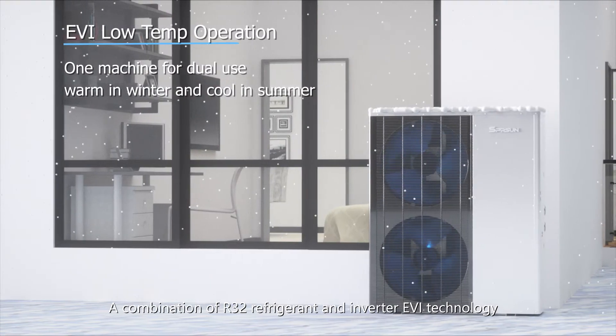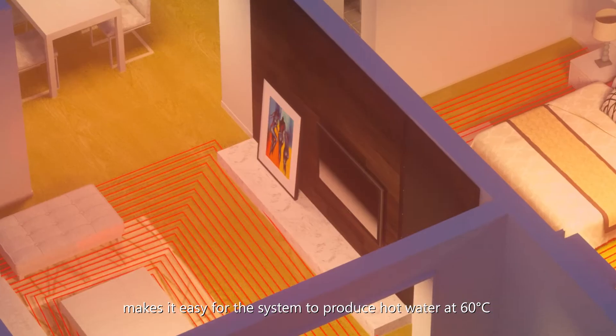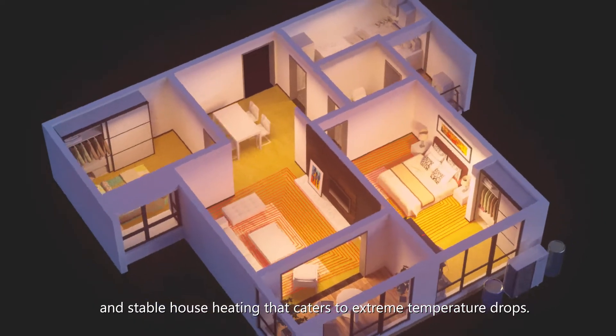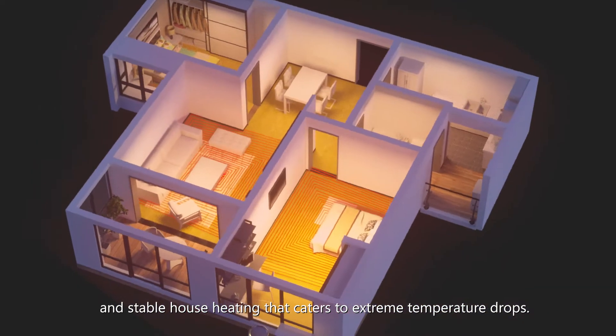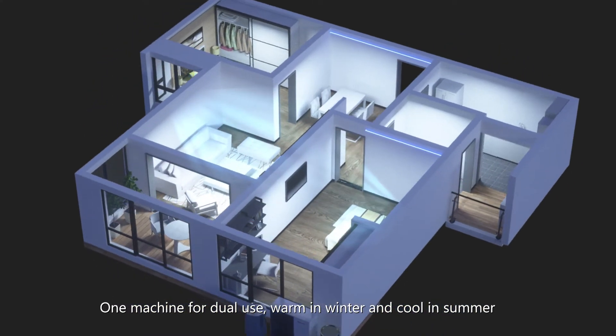A combination of R32 refrigerant and inverter EVI technology makes it easy for the system to produce hot water at 60 degrees Celsius and stable house heating that caters to extreme temperature drops. One machine for dual use — warm in winter and cool in summer.